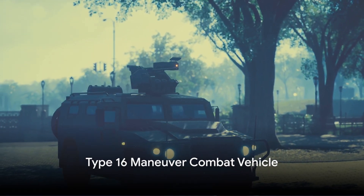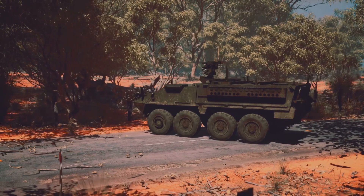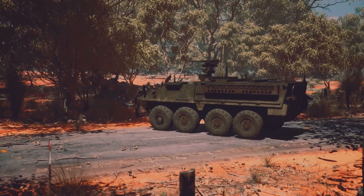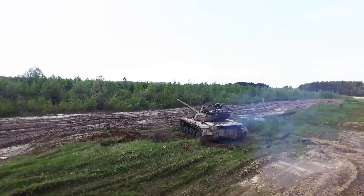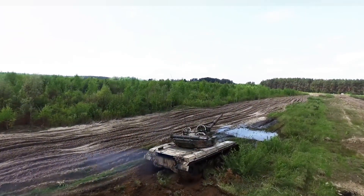Next in line is the Type 16 maneuver combat vehicle. This wheeled tank destroyer and fire support vehicle is known for its high mobility and potent firepower. Its versatile nature allows it to support various operations, from urban warfare to countryside battles.